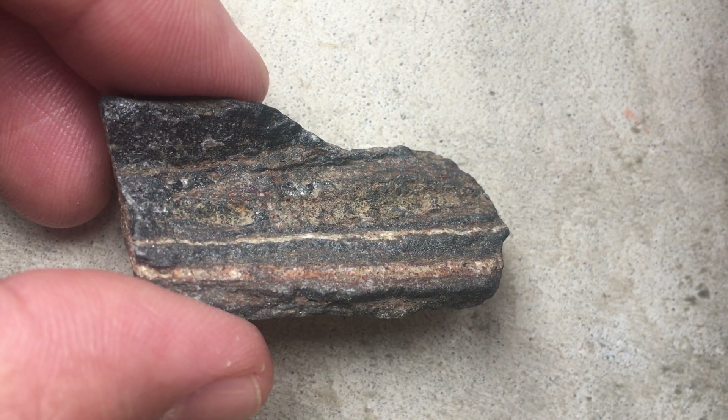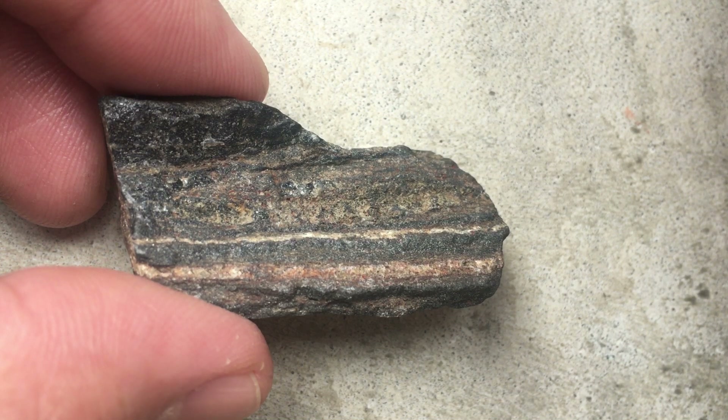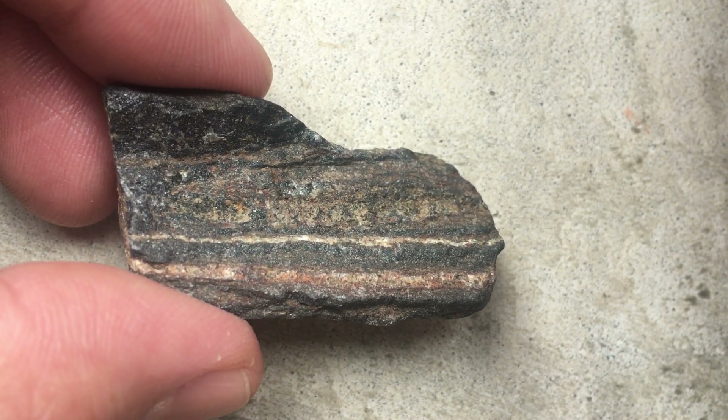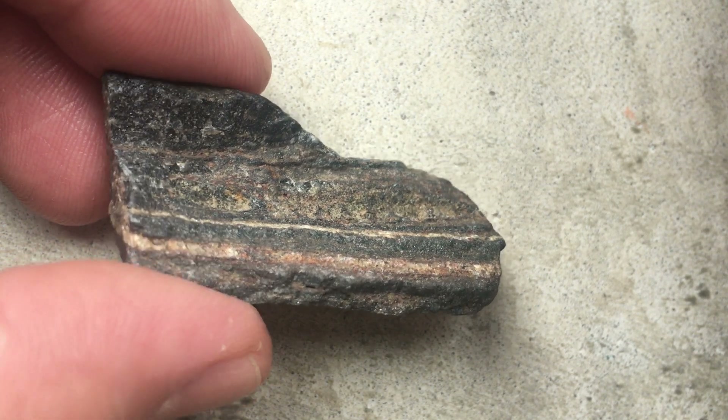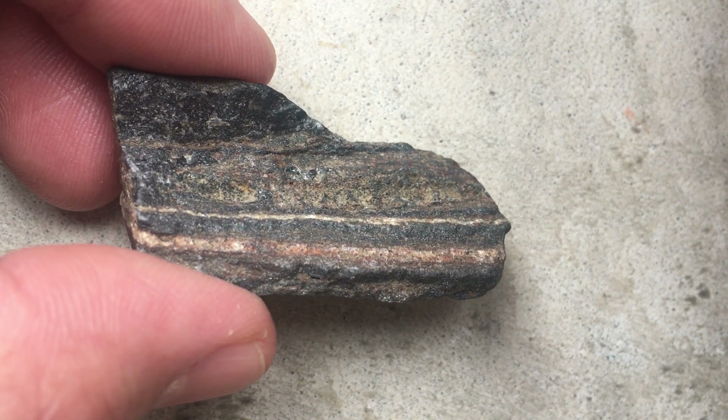This wasn't an even, smooth event — there were fits and starts to this. Sometimes there would be more precipitation happening at some times than others, and that's what produced this striped pattern for these banded iron formations.